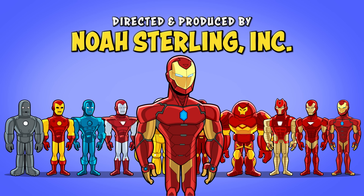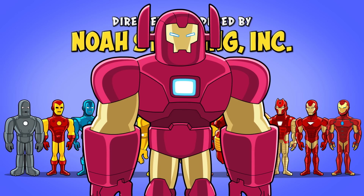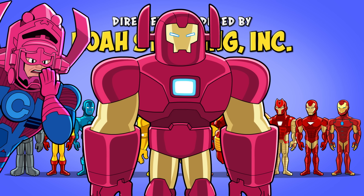That's a wrap on our top 10 Iron Man costumes. What's your favorite suit? What busting armor should Tony challenge himself to build next? Be sure to let us know in the comments below.